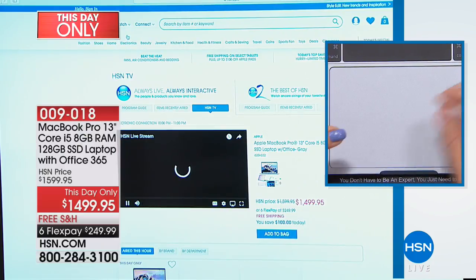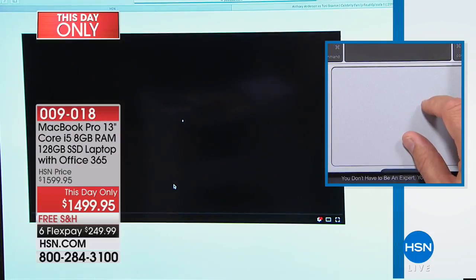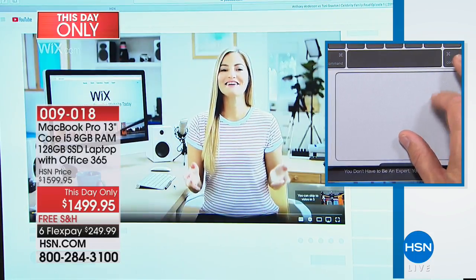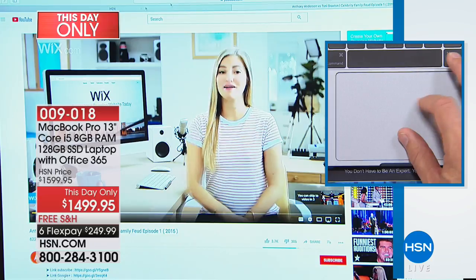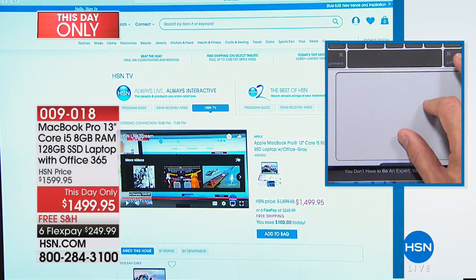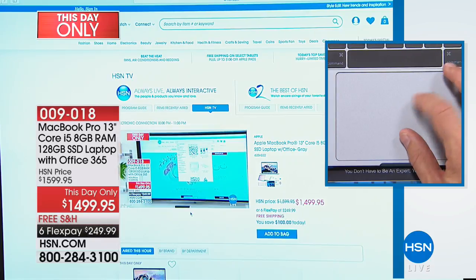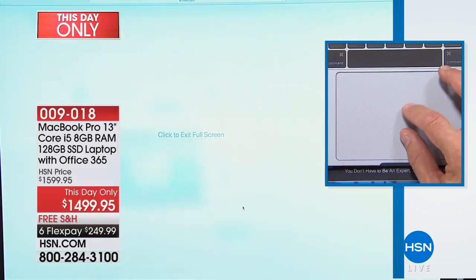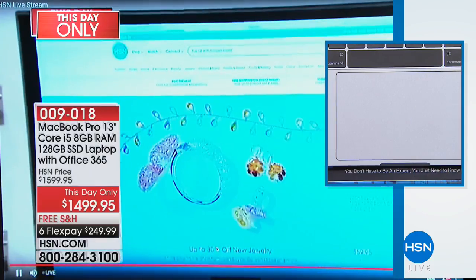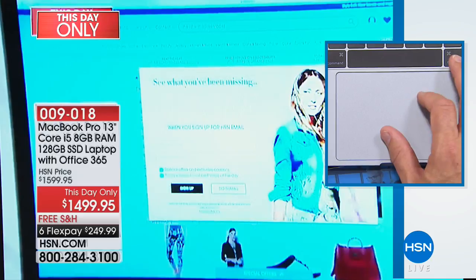I come right down here — it really is fast. We want fast and convenient, so I'm going to press play. Now we're watching HSN Live — I'm going to go full screen. Do you see how quickly it was able to adjust and accommodate that? That's because of the performance on the inside of your computer.